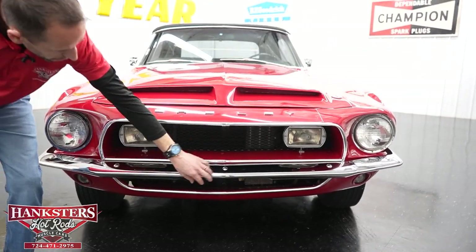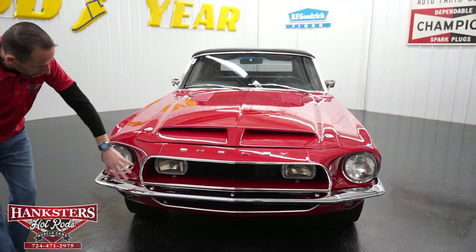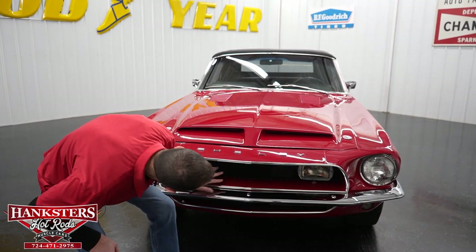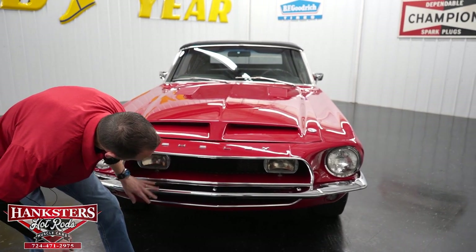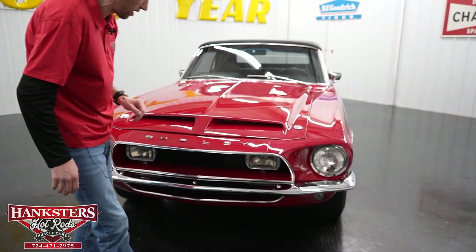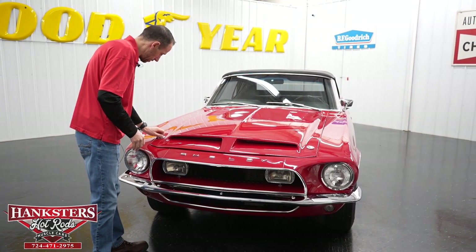The front bumper chrome is beautiful — just like the rear bumper. We have the whole Shelby conversion here with the bezels and front grille, all in great shape. The center grille lights are all in great condition. The front end looks very nice around the bezels, and the headlights have no chips or cracks. Now we're going to open the hood.